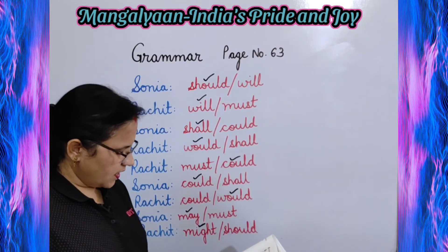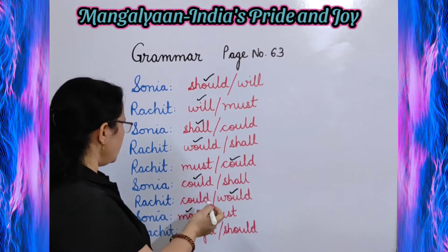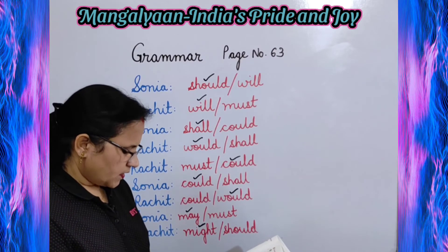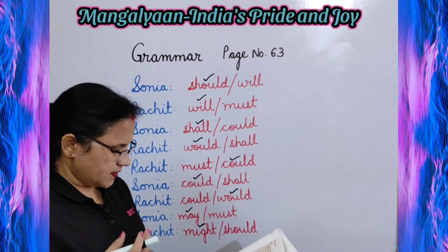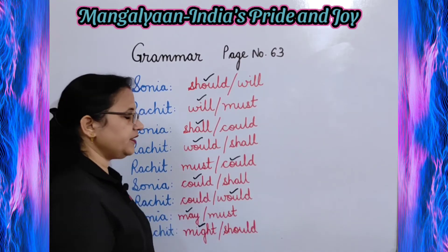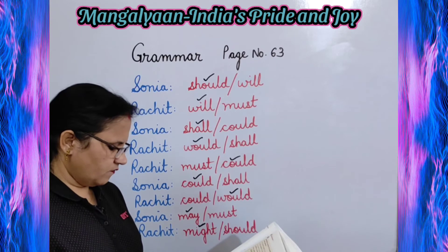Sonia: I think it may be possible soon. Correct: may. Then: Do you think we could go to the sun one day? Rachit: I think that might take a long time. Correct: might. Sonia: Maybe when they invent an ice suit that won't melt. So in this way you will tick on the correct modals.